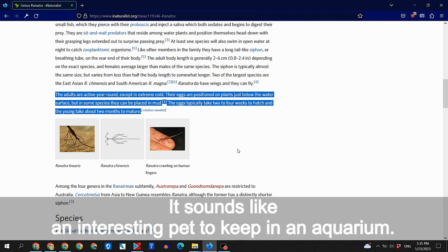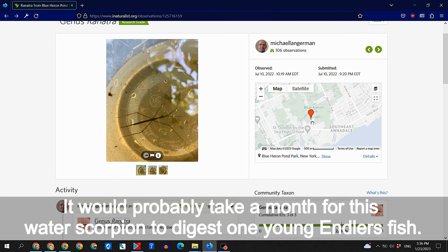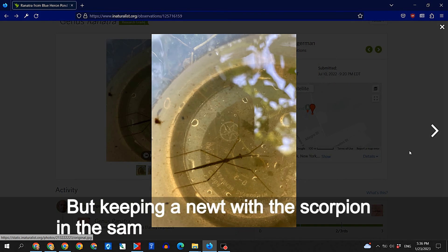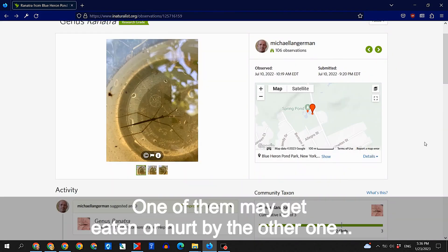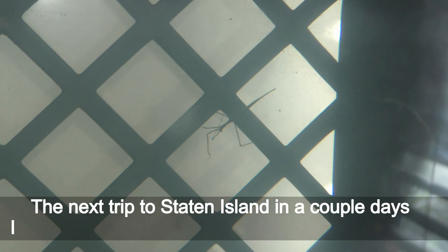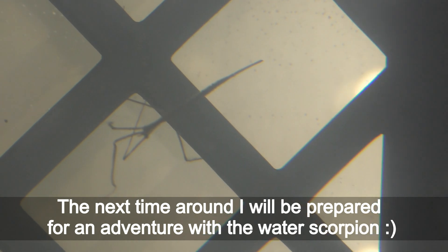It sounds like an interesting pet to keep in an aquarium. The water scorpion is relatively small, about an inch of slim stick-like body. It would probably take a month for this water scorpion to digest one young antlers fish. I have plenty of small blue star antlers fish to provide food for the water scorpion and a newt, but keeping a newt with the scorpion in the same tank could be problematic — one of them may get eaten or hurt by the other one. I don't have space to set up a separate tank for this water scorpion this year, so on my next trip to Staten Island in a couple of days I will release this water scorpion back where I got it. The next time around I will be prepared for an adventure with the water scorpion.